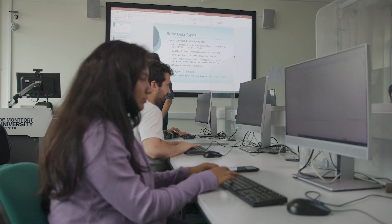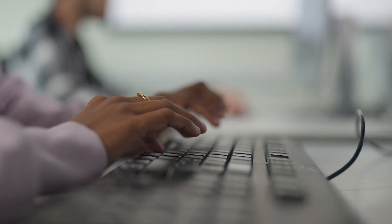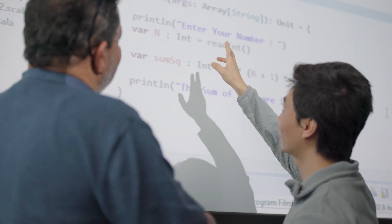Much of the practical work takes place in the computer science laboratories. These have computer workstations which are dual boot, running both Windows and Linux operating systems. All the machines are connected to a dedicated high-performance file server for storage and backup of students' work.